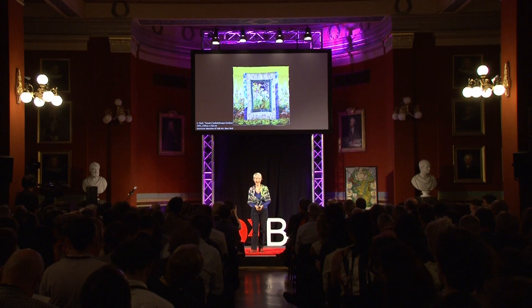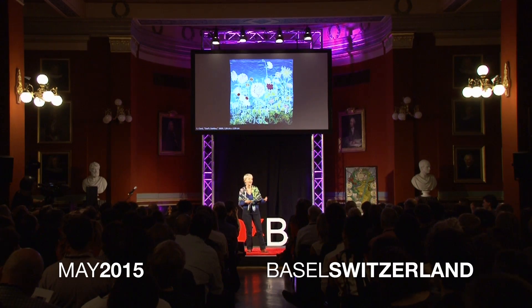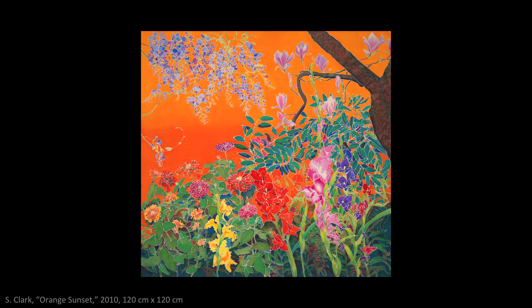Good afternoon, everyone. I'm going to tell a story about how modern color entered our lives about 160 years ago. It changed our perception of color, our palette, our fashions, our vocabulary, everything. I'm going to illustrate my talk with my botanical paintings. I hope through learning more about the origin and history of color that you'll come to have a greater appreciation of what you see.